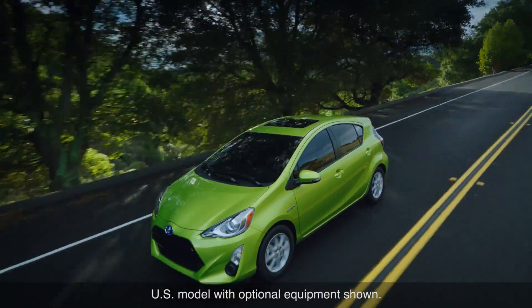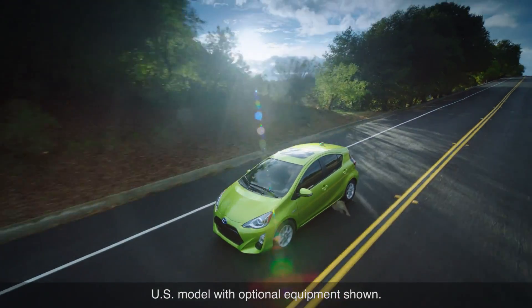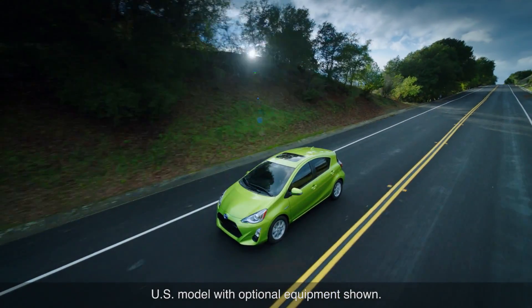Lower the air resistance and fuel consumption drops along with it, as the vehicle does not have to work as hard to overcome the aerodynamic drag.